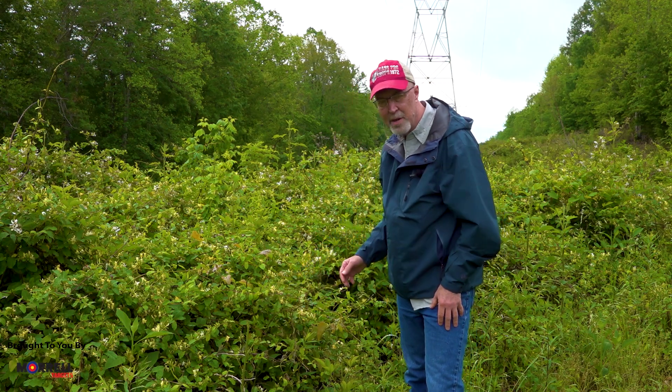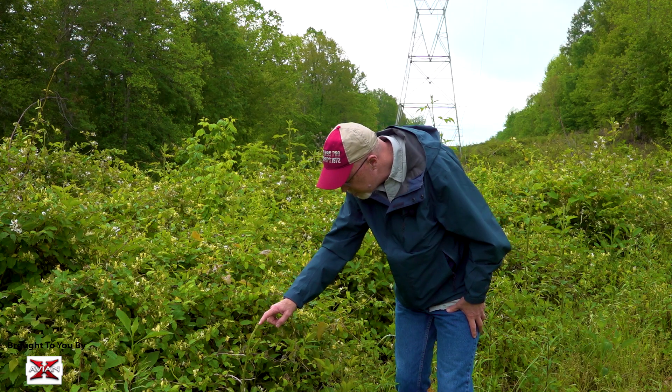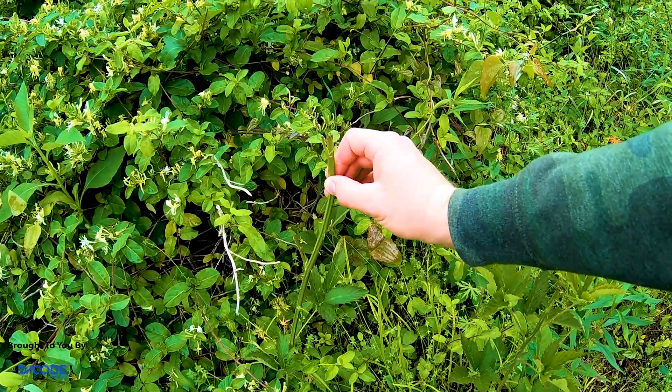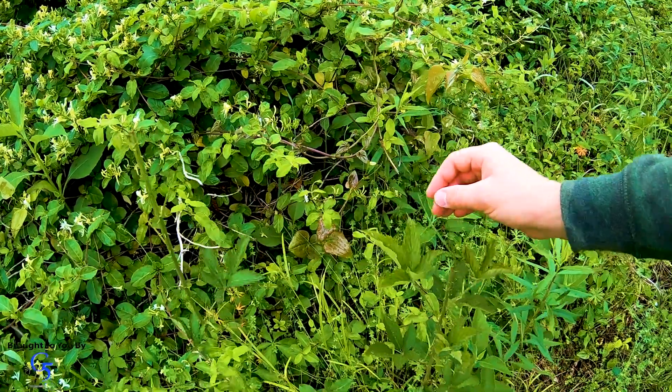Deer have got to be pretty hungry to eat it. We showed you a property a while back where it had been browsed pretty high, but here where there's a lot of food, they're not touching it. We've got all these young tips right here — not touched — but right here and right here, guys, this is over a quarter inch. They're eating heavy blackberry with stickers a quarter inch long, and they walk by hundreds, if not thousands, of young tips of the honeysuckle.